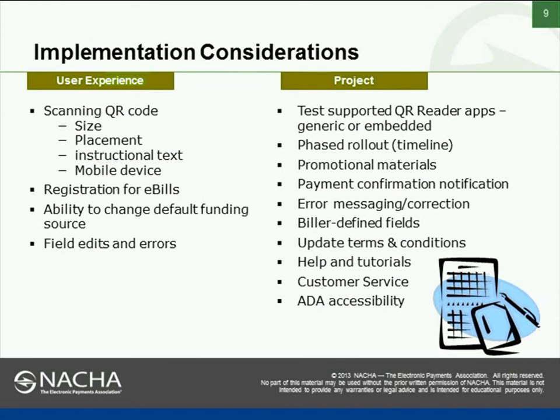We have provided information on our vision for customer notification, but there are other ways to notify customers. How are we going to handle any errors that fall out? We have a process in place already for our Verizon mobile website, but others may need to put a process in place. What are the biller-defined fields — how do we handle the portion of the QR code that is not the generic industry standards? We need to review our terms and conditions, ensure legal review of everything, provide customers with proper help and tutorials, good customer service, and make sure everything works from an accessibility standpoint for ADA.